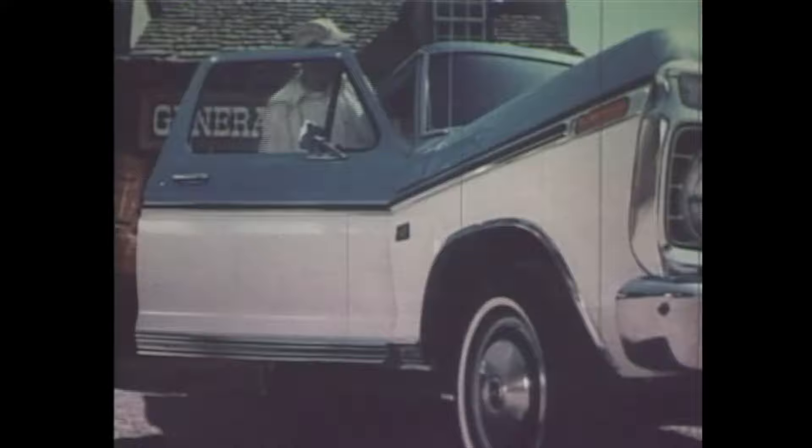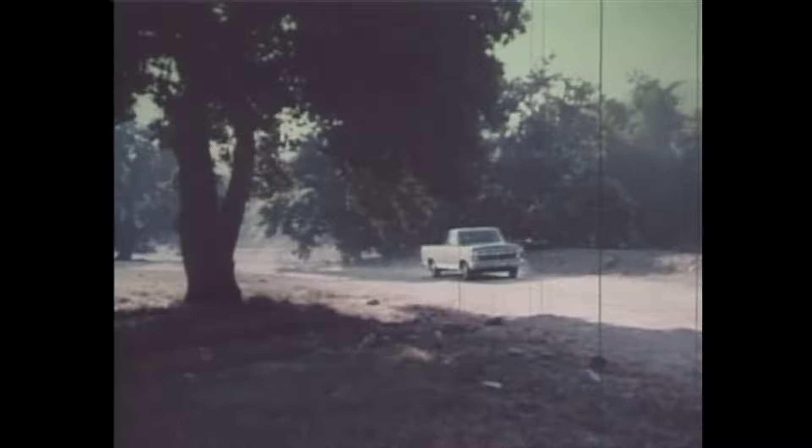Following scenes are reenacted. Now we head across country — no road. See how it takes a bump? That's because of Ford's twin I-beam front suspension.